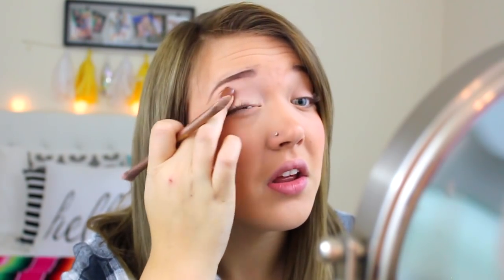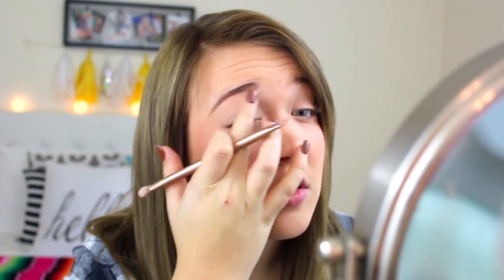I am using the MAC Rubenesque Paint Pot — it's kind of like a rosy, golden color. I love it. I just apply it and then blend it out. It's such a good base and I just love it.